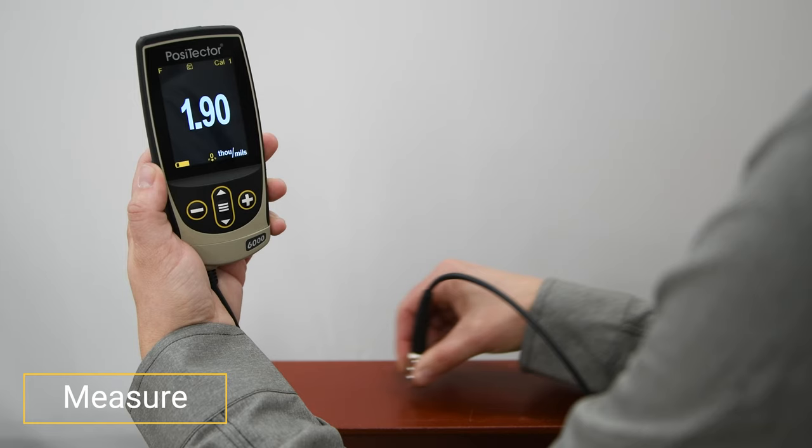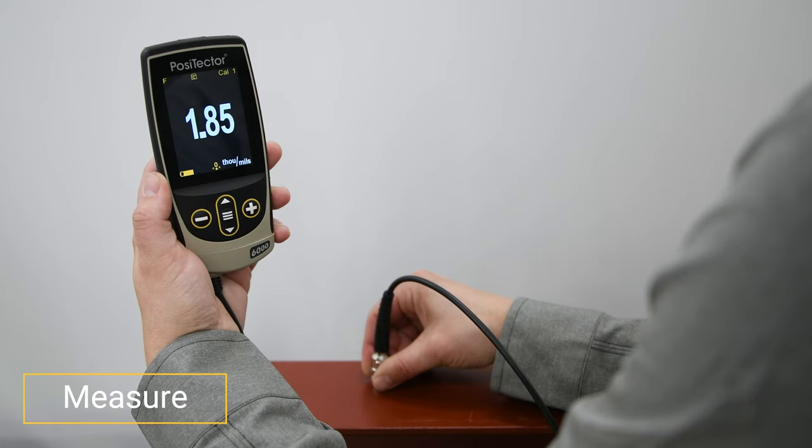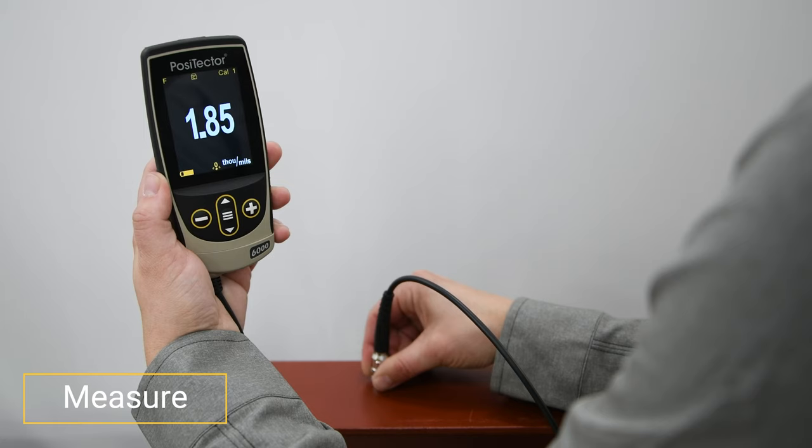Step 4: Measure. The Positector 6000 is now ready to measure. A single reading should seldom be trusted whether you are making a thickness determination or adjusting to a shim. Repeated gauge readings, even at points close together, often differ due to surface irregularities in the coating and substrate. For the most meaningful results, it is recommended to take an average of several readings.